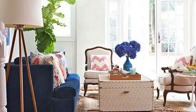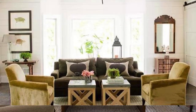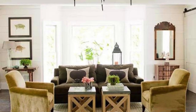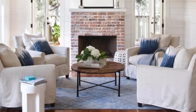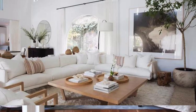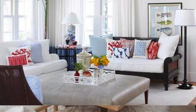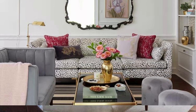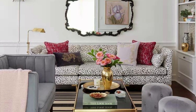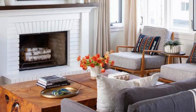To continue refining your living room, pay attention to the finer details that often make a significant impact. Consider installing decorative molding or trim to add architectural interest to the walls and ceilings. Crown molding, wainscoting, or beadboard can impart a sense of elegance and sophistication to the space. Experiment with asymmetry and balance in your furniture arrangement and decor placement, mixing different shapes, sizes, and heights of furniture and accessories. Play with contrasts, combining sleek modern pieces with more traditional or vintage elements for an eclectic and curated look.